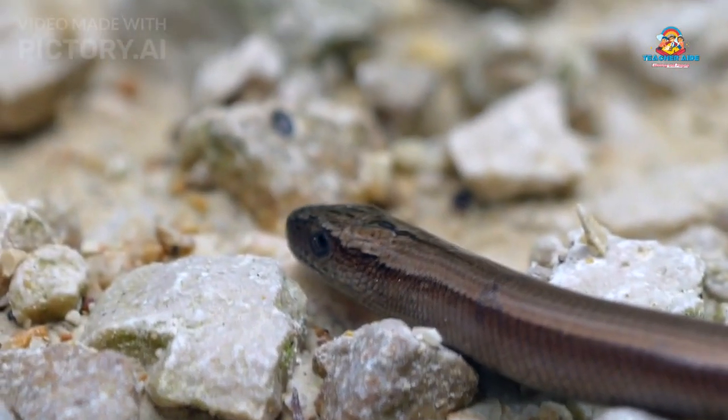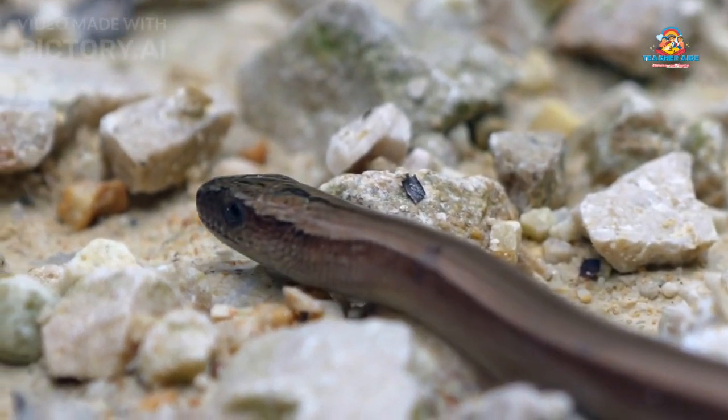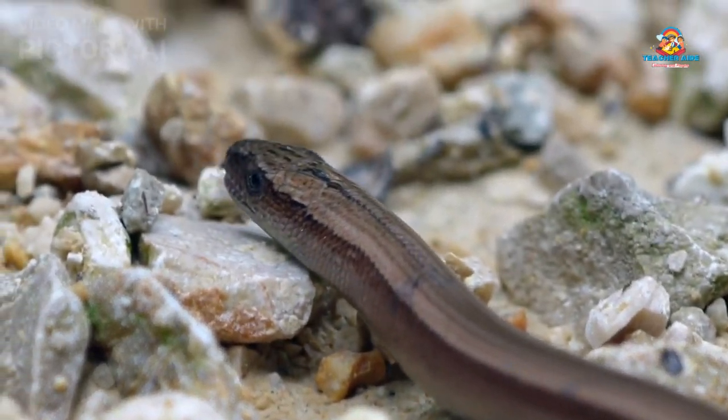Reptiles can be found all over the world, from hot deserts to tropical rainforests, and even in the ocean. Each type of reptile has a favorite place to call home.